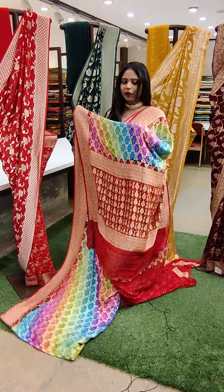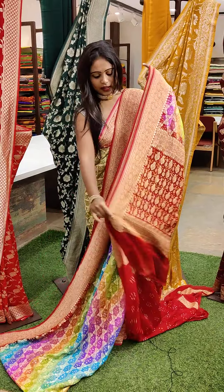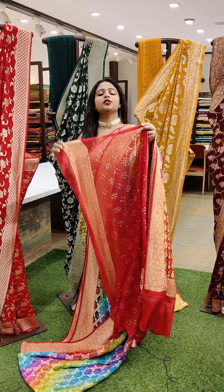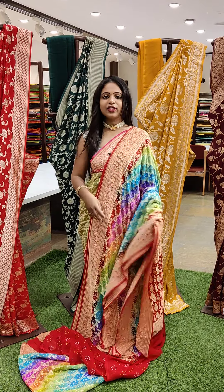And here is the pallu — even the pallu has a contrast colour which is red in colour, and golden zari all over. And for this we have got a bandhi style of blouse. Such a beautiful pair — we can just go with the half sleeves, it looks more beautiful. And the price is ₹23,399.